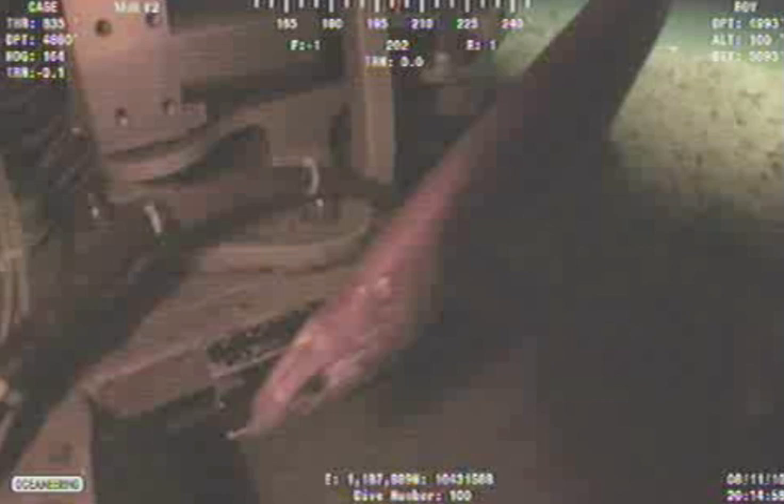Hi guys. We have another eel here. I don't believe it's the same one that I just filmed. It's acting aggressively towards the rover, which is very unusual. But look at the face — doesn't it look reptilian to you? Almost like a snake or lizard?